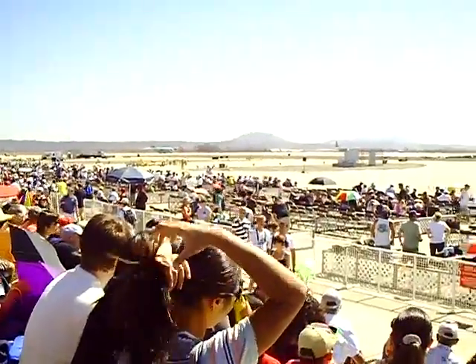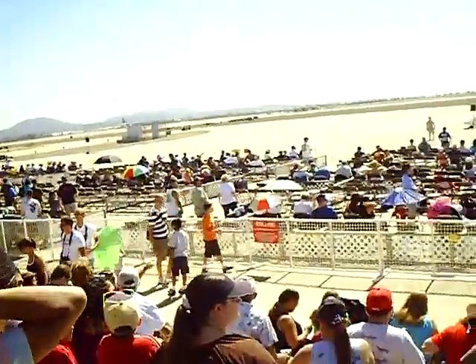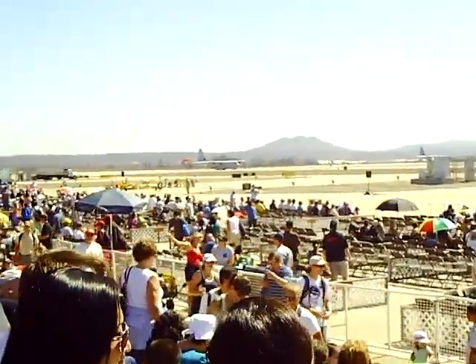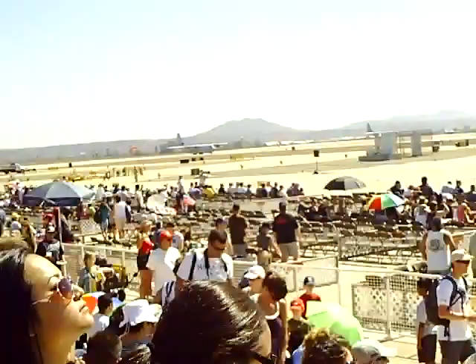I am Captain Lee. On behalf of the 3rd Marine Aircraft Wing, Marine Corps Air Station Miramar, and all the Marine units participating this year, welcome to the 2009 Marine Corps Air Station Miramar Air Show.